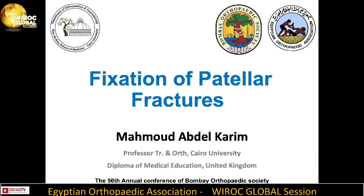Today I'm quite delighted to actively participate in this seminar of the 56th annual conference of Bombay Orthopedic Society in collaboration with the Egyptian Orthopedic Association.